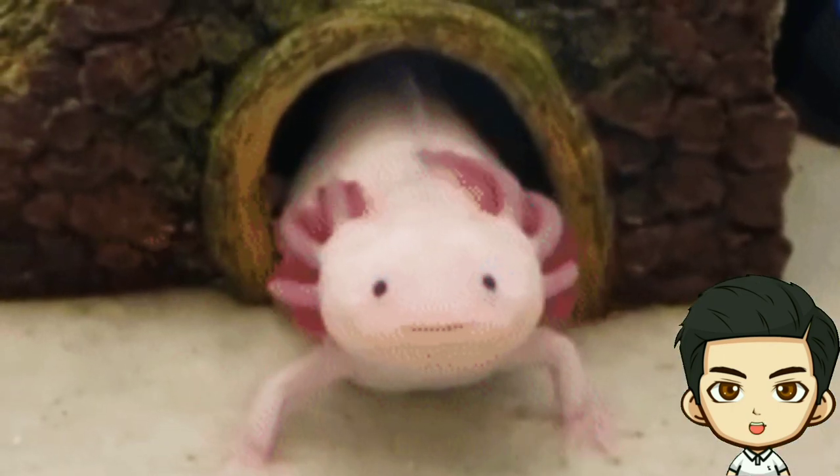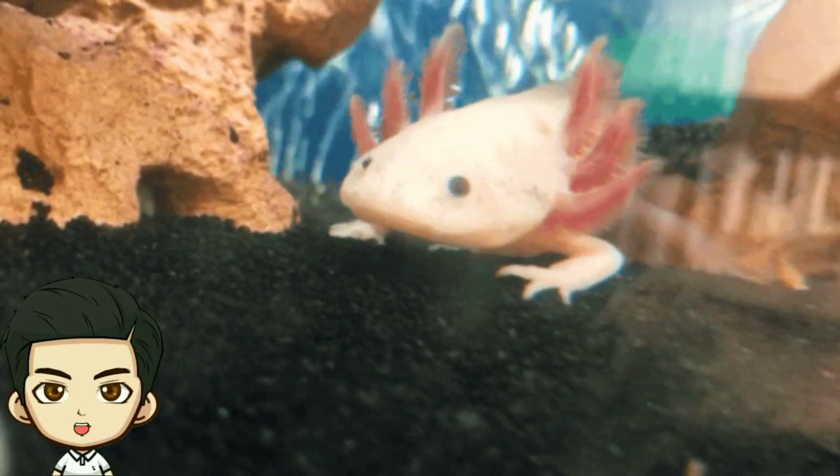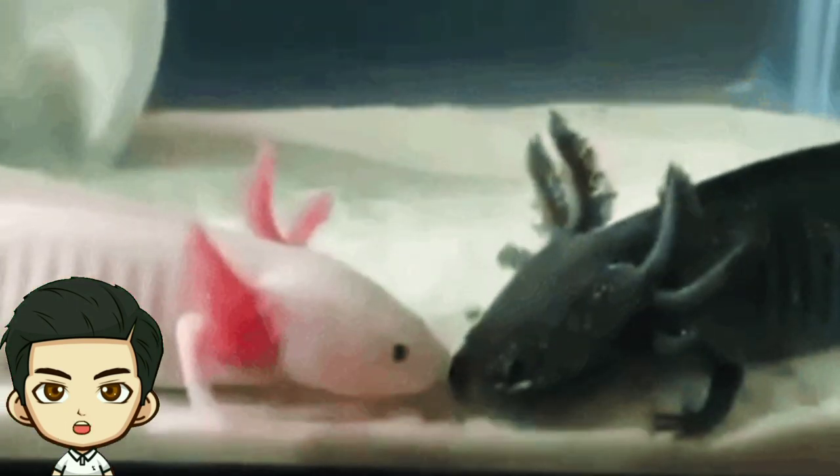Defense Mechanisms: Some salamander species produce toxins through their skin to protect themselves from predators. These toxins can be harmful or irritating to predators, but they also serve as a means of self-defense.